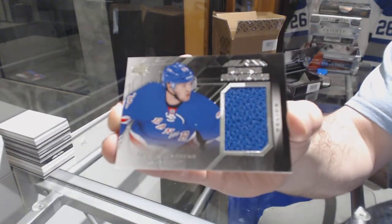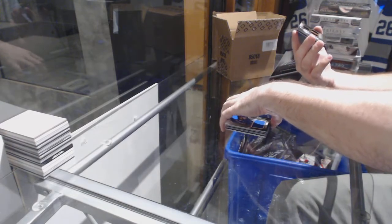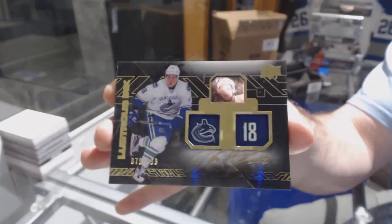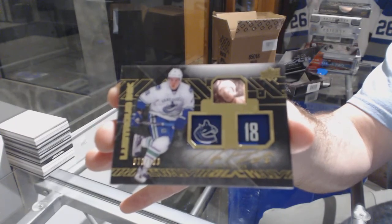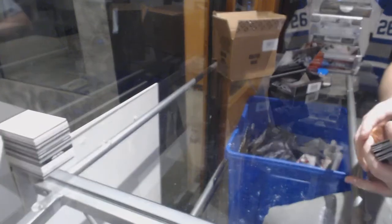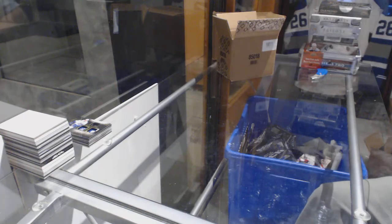For the Rangers, Lindbergh rookie-covered jersey. And for the Vancouver Canucks, $1.99, Jake Vertanen, Lustrous Ink. Now I remember how many Vancouver cards come out of this stuff — it was a lot.